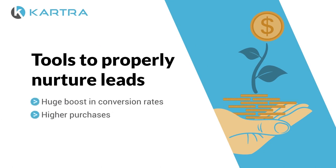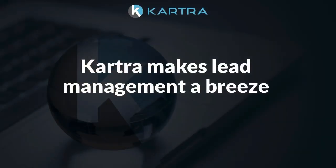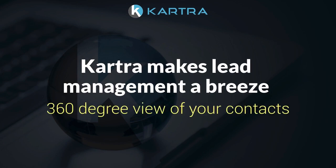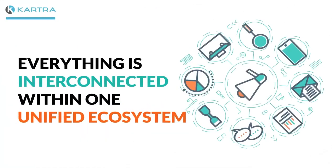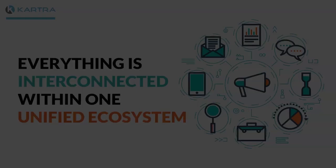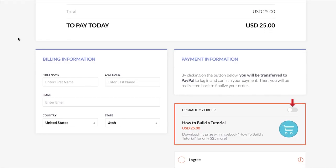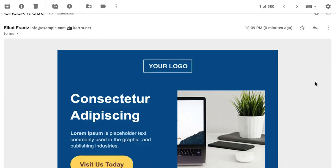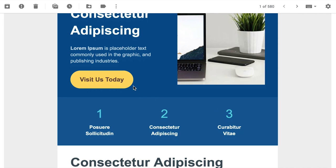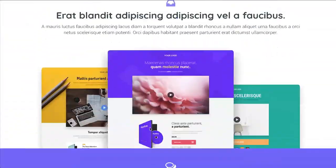When you have the tools to properly nurture leads, you'll see a huge boost in conversion rates, higher purchases from the leads that do buy, and lower costs per customer acquisition. Kartra makes lead management a breeze with a 360-degree view of your contacts, because everything is interconnected within one unified ecosystem — from your opt-in forms to your web pages, membership sites, video views, product sales, and more. You have full visibility on it all, and you can learn the behavioral patterns of your early users.